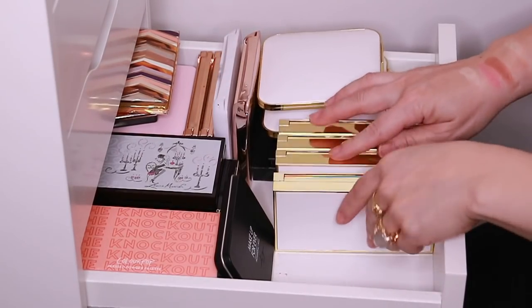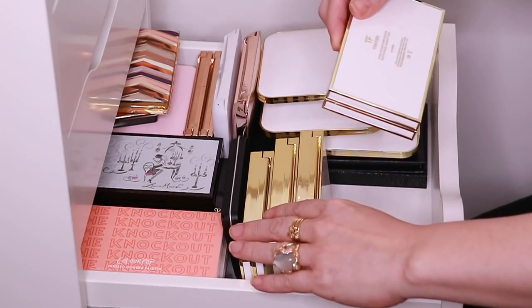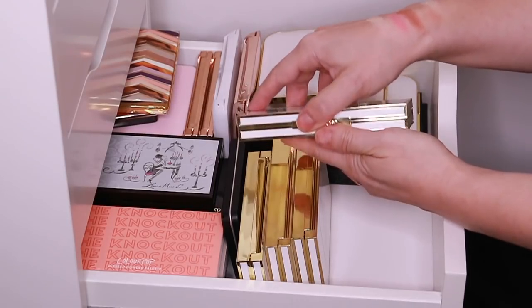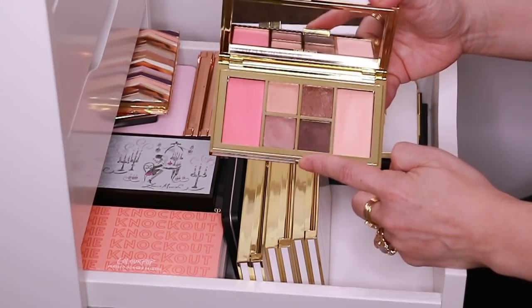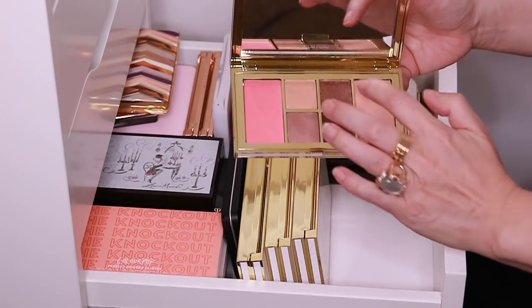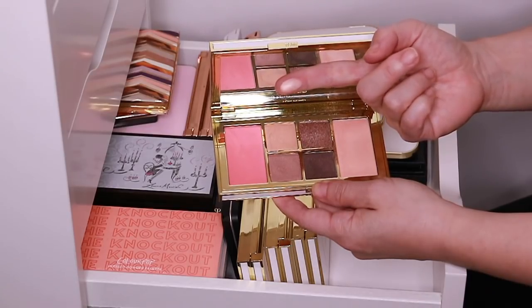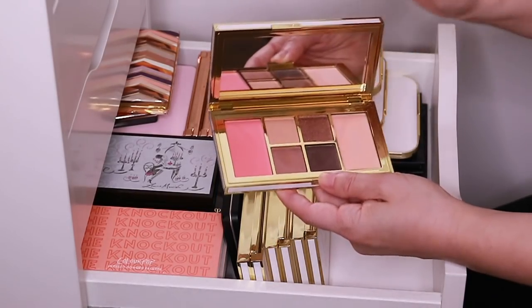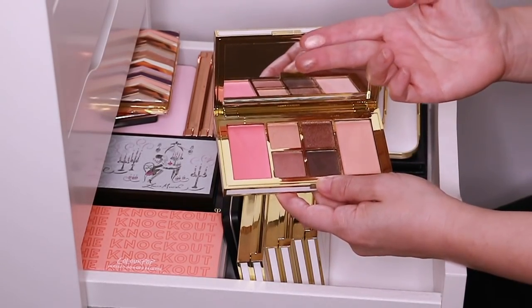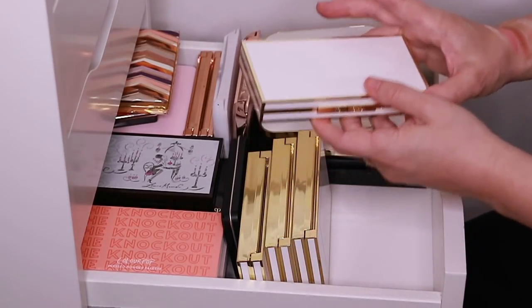And then I have a bunch of the Tom Ford Soleil Eye and Cheek palettes. So this is Warm — I love this one, I've traveled with it quite a bit. The blush and the highlight work really, really well. The eyeshadows are great everyday colors. Look how beautiful that highlight is — oh, it's just gorgeous. And this eyeshadow is such a beautiful all-over-the-lid color. Stunning.